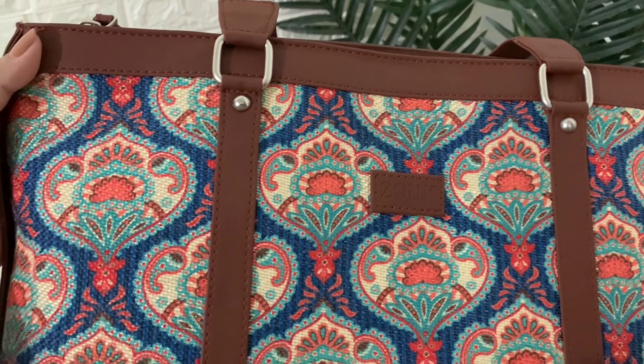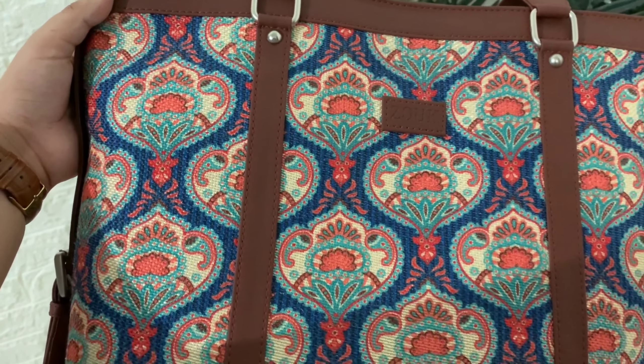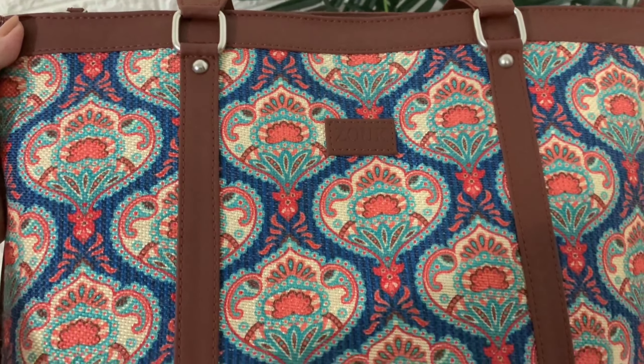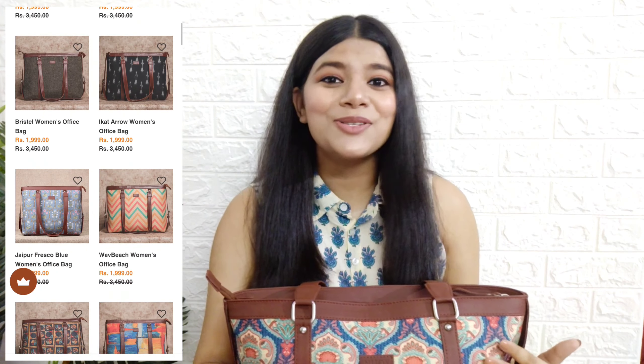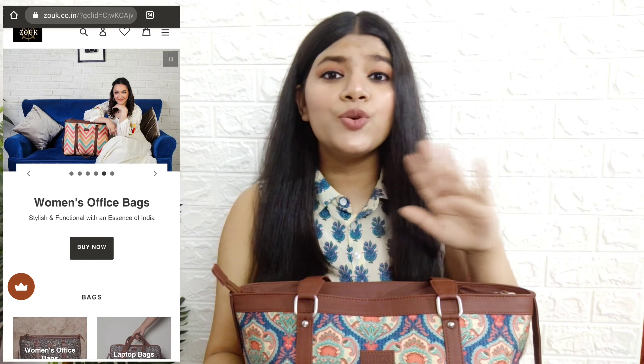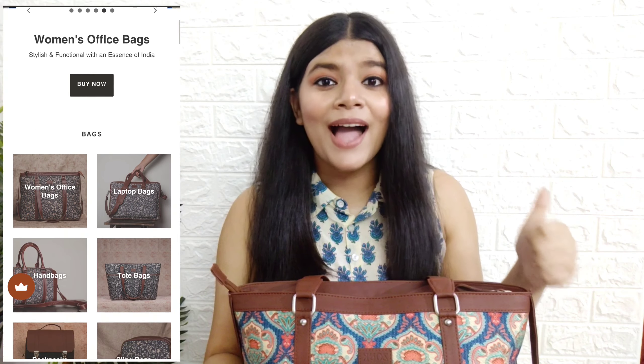Personally I found this bag very versatile - it can go with any outfit. I can pair it with both Indian and western outfits. I love the color combination, it's very soothing to my eyes and aesthetically pleasing. The pattern is what I love the most. The best part is the Indian touch with a little bit of western elements like the silver detailing here and there.